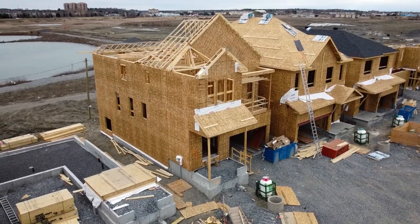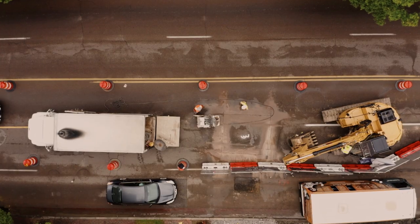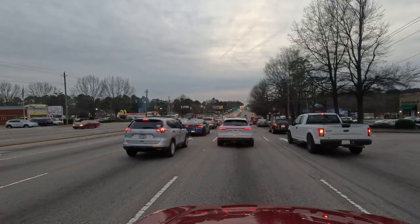As cities and towns grow over time, existing transportation infrastructure becomes stressed by increased demand, and many roadways are forced to carry significantly more traffic than they were originally designed for.